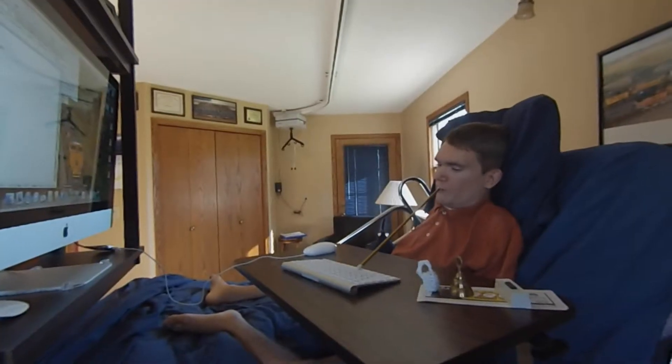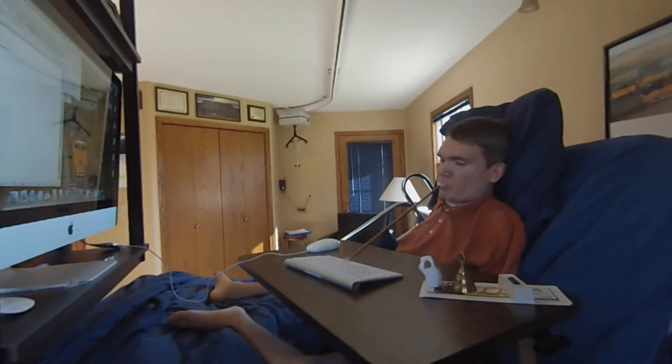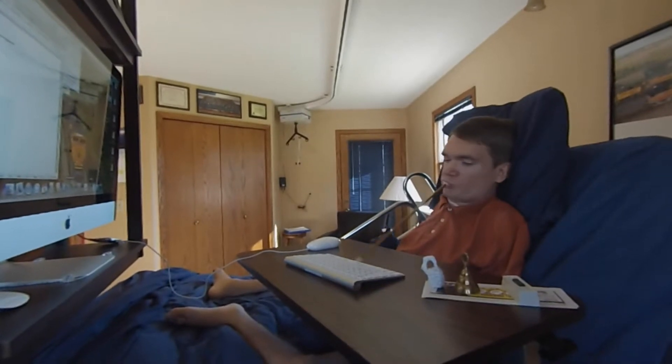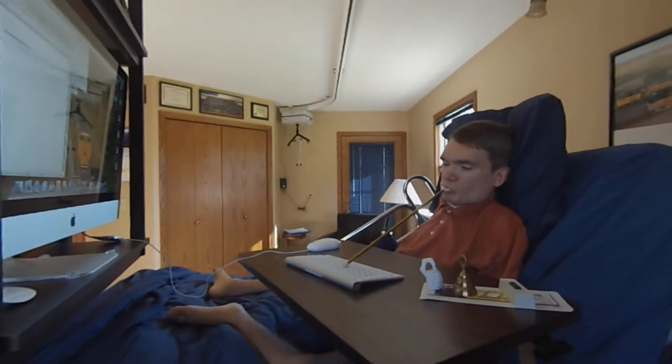In order to get through the day I use a lot of different devices, such as this mouse stick. With it I can type at about 30 words a minute.